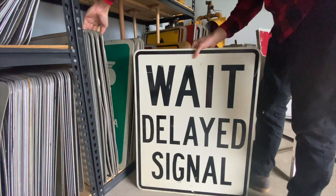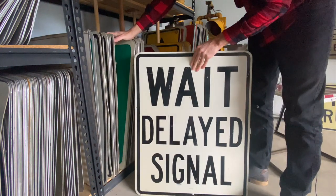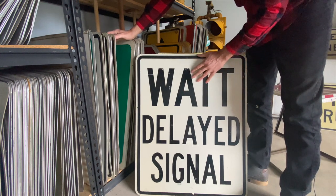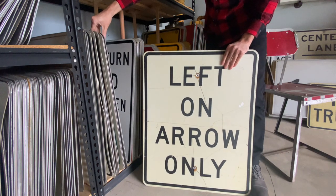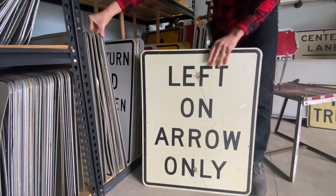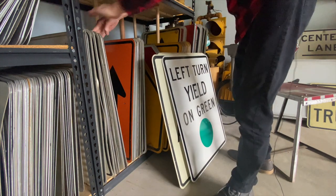Here's a delayed signal. These are really big. This one looks to be new old stock as well — it doesn't look like the holes are poked, but it's got some weathering, probably from being banged up in the sign shop. And here we go — left on arrow only. This would have been an overhead sign positioned next to a left turn arrow signal, letting drivers know that you can only make a left on an arrow. So it looks like this is the winning pile right here — left turn yield on green, and it'll go up on the wall.